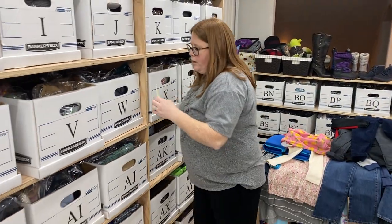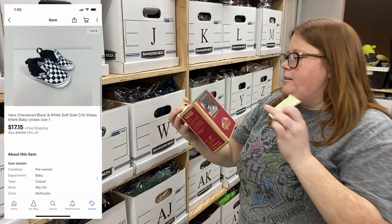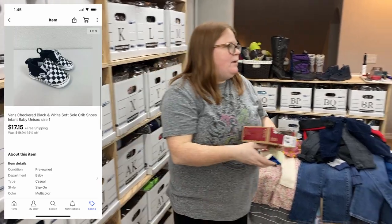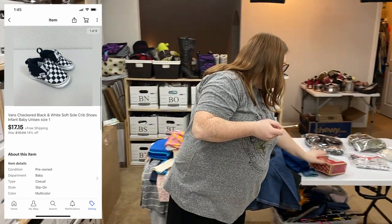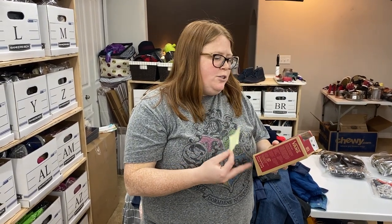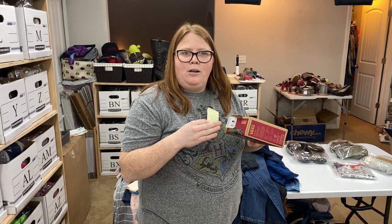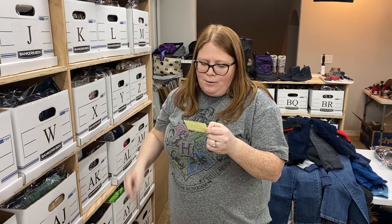I sold another pair of Vans — little baby checkered Vans. I got these at Once Upon a Child just last week. These always sell in one to two days, 100% of the time, so I always pick them up. They charge $3.50 for them there. They sold for $17.15 free ship. I didn't mention they were coming in the box, so I'm only shipping them out of the box — they're about two ounces, so it'll cost only around $3 to ship. Easy $10 profit.